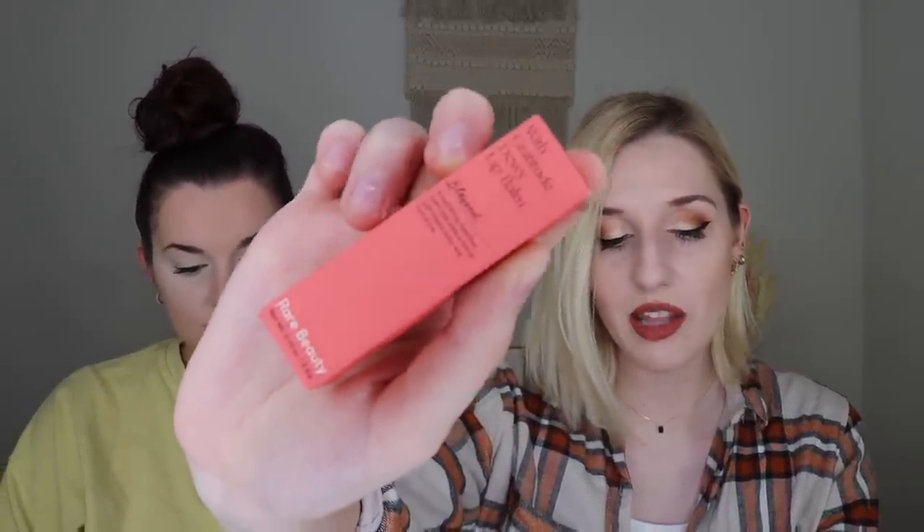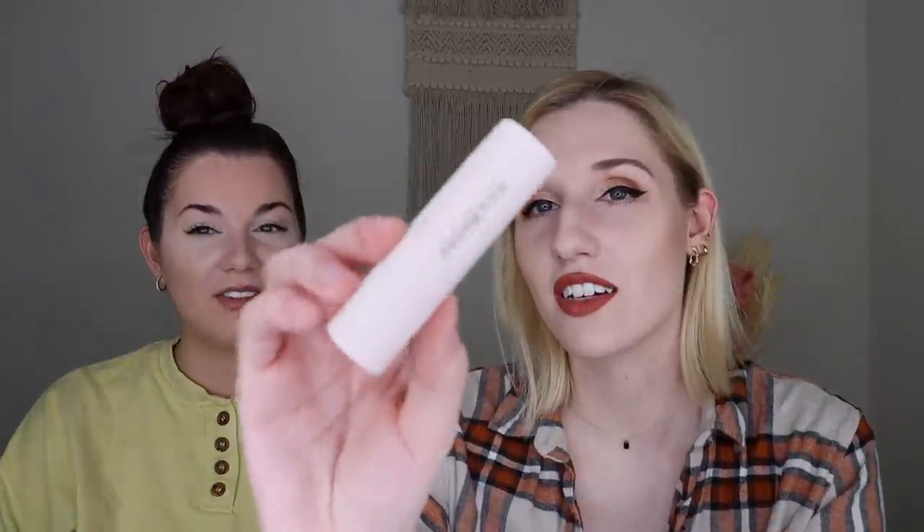The first thing I'm pulling out from my luxe box is from Rare Beauty — the With Gratitude Dewy Lip Balm, which retails for $16. I believe this was my choice. Oh my goodness, look at that packaging — it's got a flat side to it, almost like a lipstick rather than a lip balm. It's a really pretty pink. Swatching it on my hand — I don't think I like that color. It's very bright pink. It feels really nice and smells really nice, but that's going to look a bit much on me. It might look better once you rub it in.